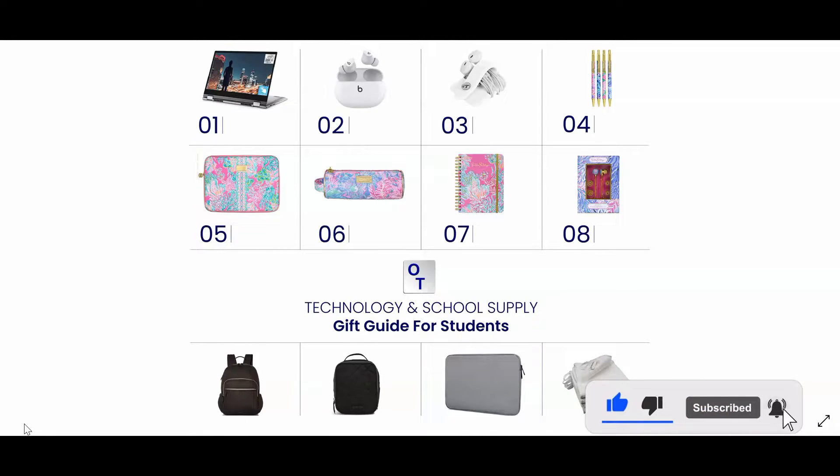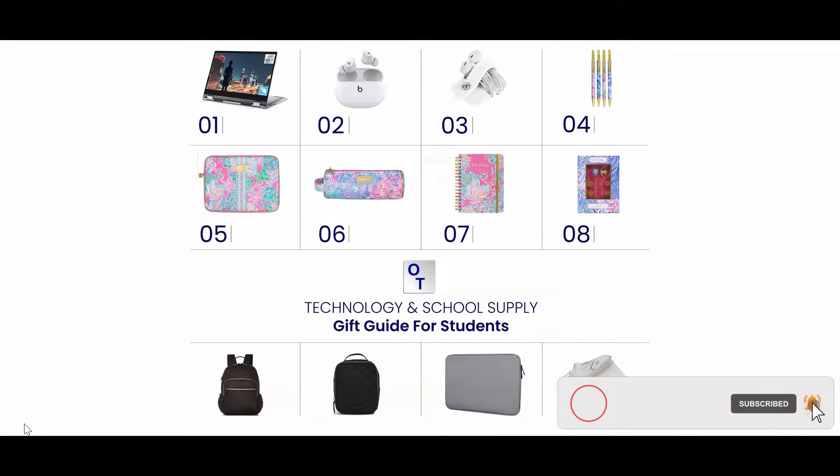Number four are a set of four Lilly Pulitzer EasyClick pens. These pens are great because they're easy to hold and they glide smoothly across the paper.